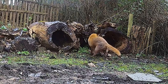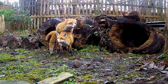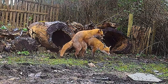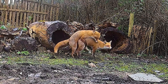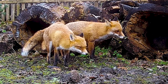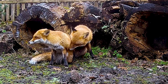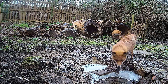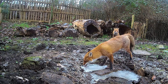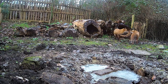Our cameras even capture them mating. It's great to see how comfortable these foxes are here in Cole's garden. Hopefully we'll be lucky enough to watch them raise a family here in the near future.